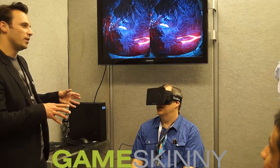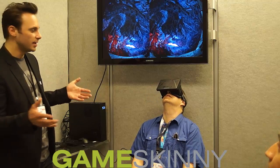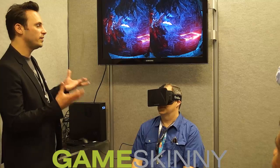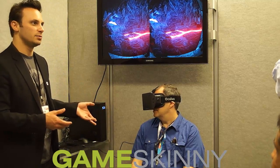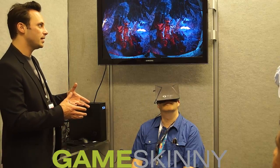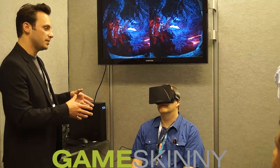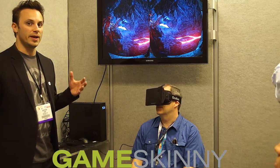Why don't we show you what we also have here at E3 that we're revealing for the first time, which is an HD prototype. This is 720p resolution, and we've said from the beginning that the dev kit was going to be lower res than the consumer one — we just wanted to get it out there in everybody's hands as fast as possible to make content. All the content that developers have made will transfer right over without any modification to HD.